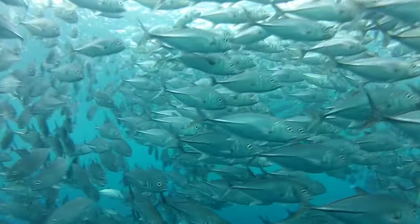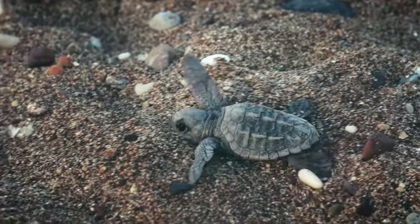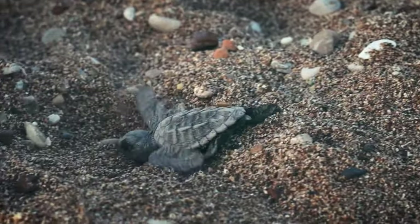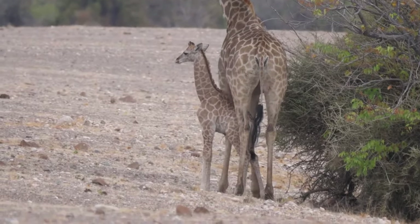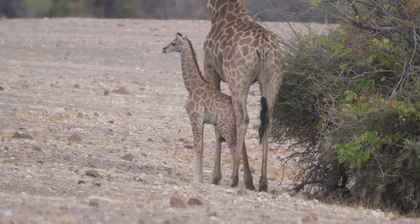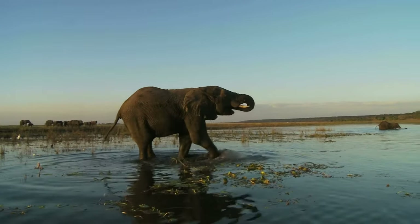Animals have parts on the outside of their bodies called external structures that help them to survive and get the things they need to grow and reproduce. Let's look at some of the external structures of elephants.